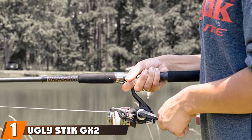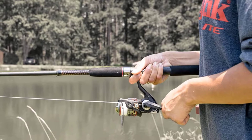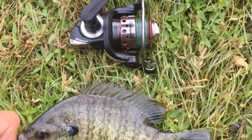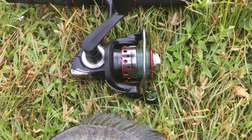At the first position of our list, we have the Ugly Stick GX2 Spinning Reel and Fishing Rod Combo. I'm a huge fan of this bass fishing combo because it's primarily geared towards beginners. If you're not sure about what to buy for your fishing needs, this is the rod and reel you want to have.